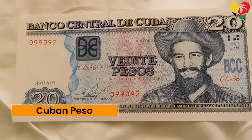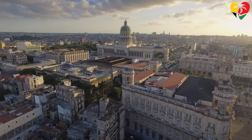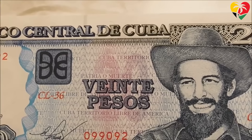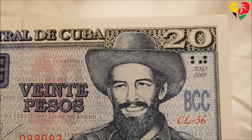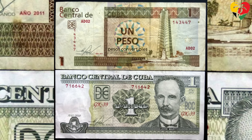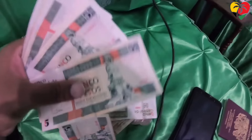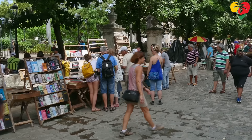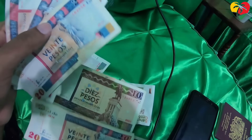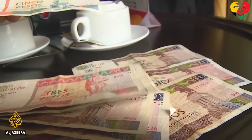Next is the Cuban Peso, which is 24 to 1 US dollar. Before January 2021, Cuba had two simultaneous currencies. From 1994 to 2020, the Cuban Peso co-circulated with the Cuban Convertible Peso — a currency mainly used by tourists and outsiders, convertible to and fixed against the US dollar. There were strict parameters around who could exchange this currency.